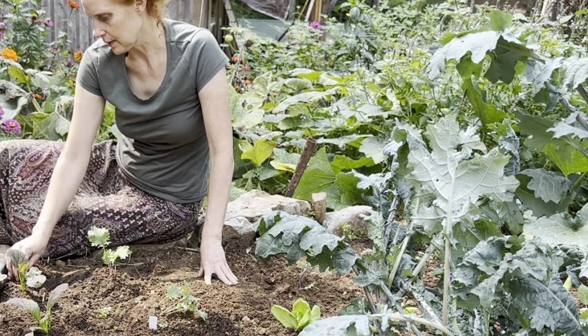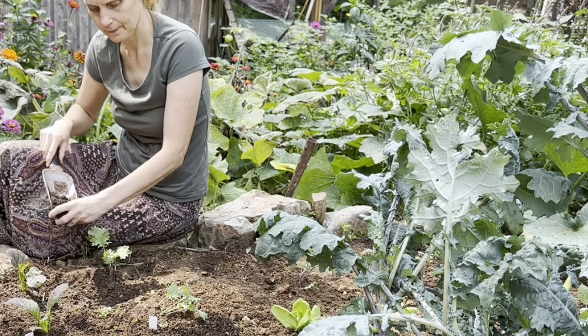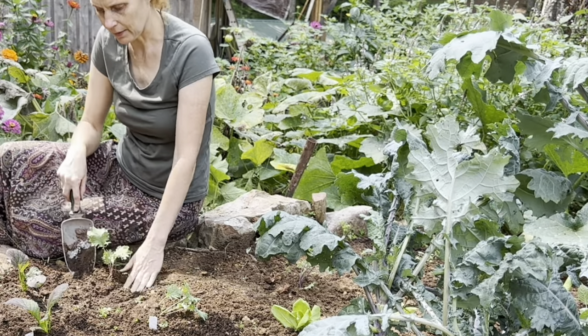Okay, now we just have to water this. I feel good about this.